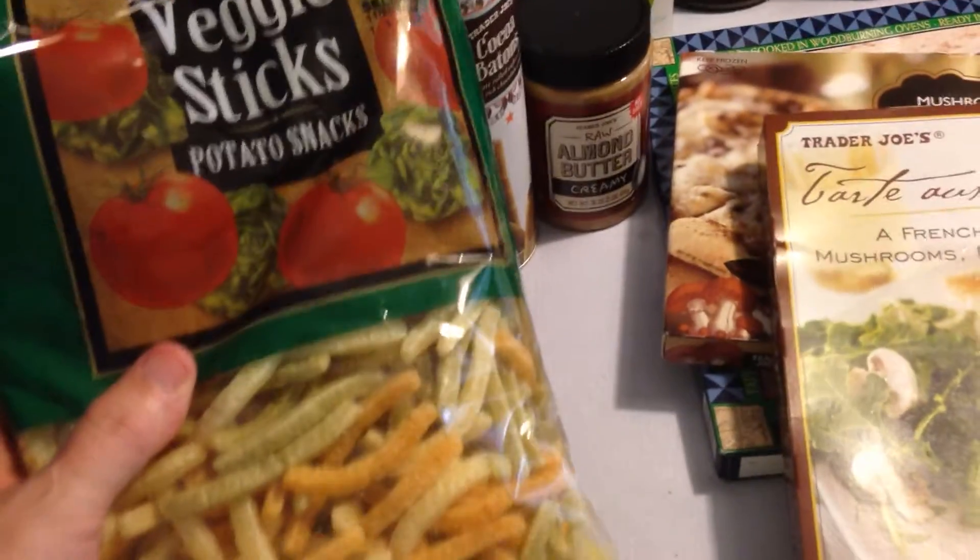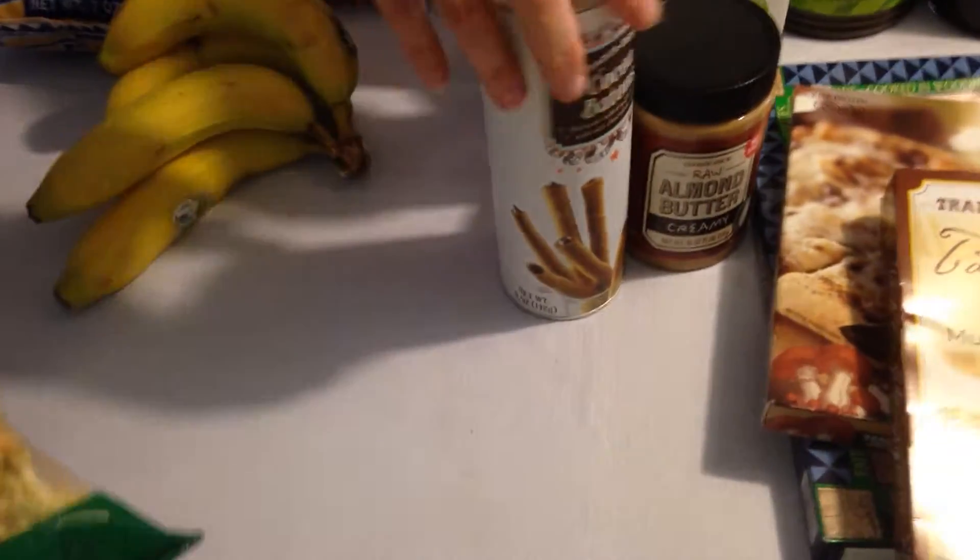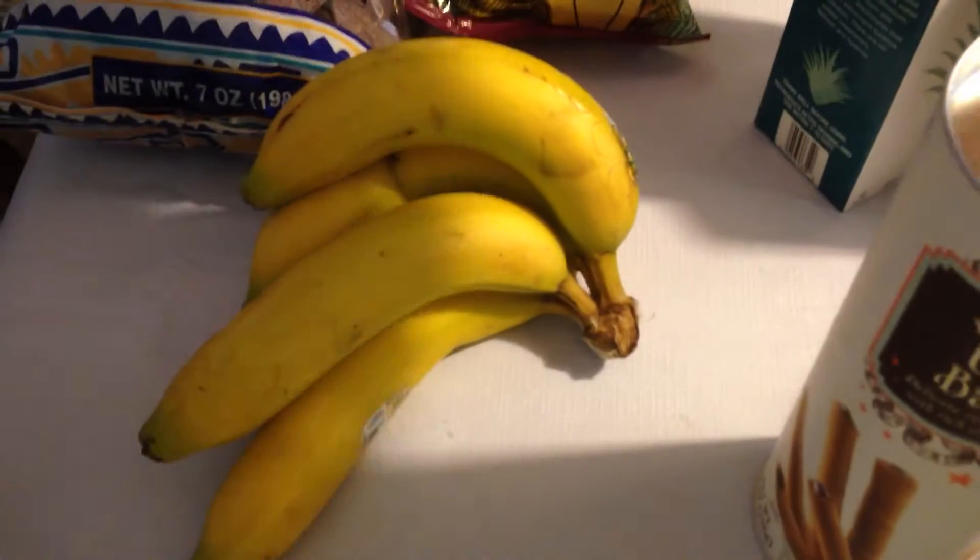Got the Trader Joe's veggie sticks — because we get the other ones, but we got those since we were down there today. Got a couple of bananas too. Those were cool.